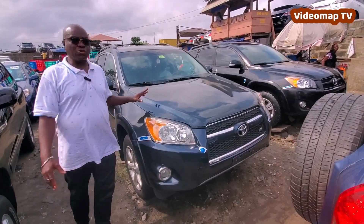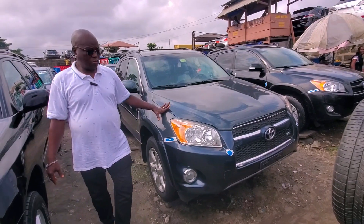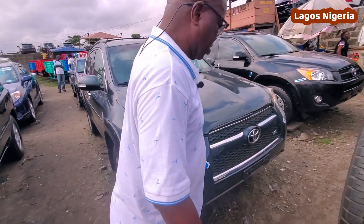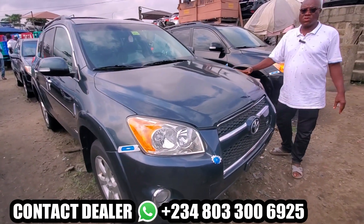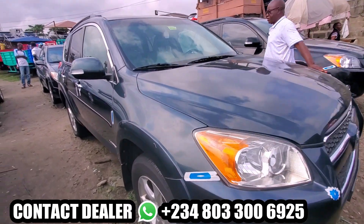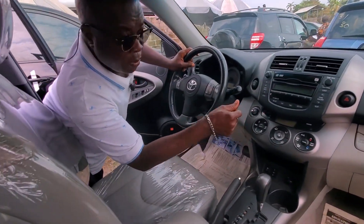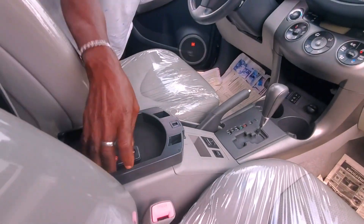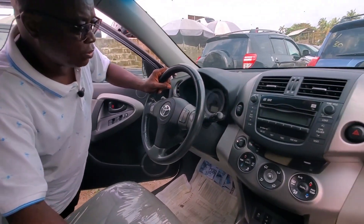These are the Toyota RAV4, 2010 model, full option. It's even keyless. By the time you see the interior, you'll see what I'm talking about. This is the serial — it's keyless, push-to-start. It doesn't use a key. It only uses a remote. This is the remote key — it handles both locking and starting the vehicle.